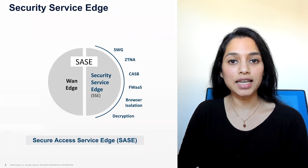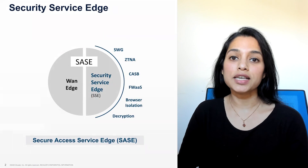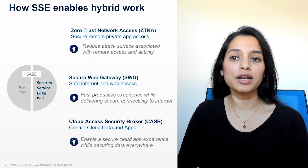With ZTNA, under the Security Service Edge architecture, users are allowed to access only resources that they're authorized to access, making user context an important aspect of consideration. Hybrid work shouldn't expose you to risk or impact productivity.